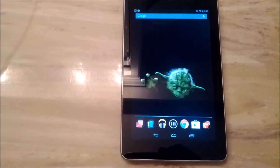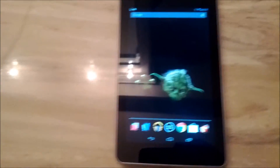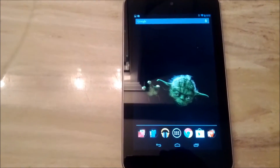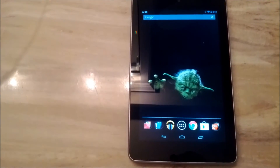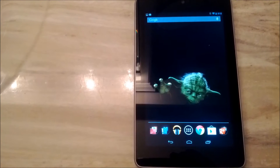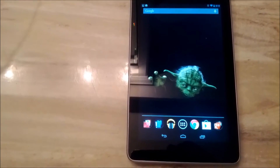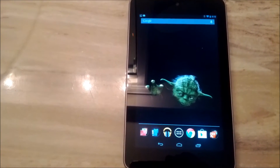We've always had voice search but now in Jellybean you can actually have the device speak the results back to you. It doesn't work for all search queries but things like the weather, or when was such and such born, what's the capital of such and such state — your device will actually read the answers back to you.